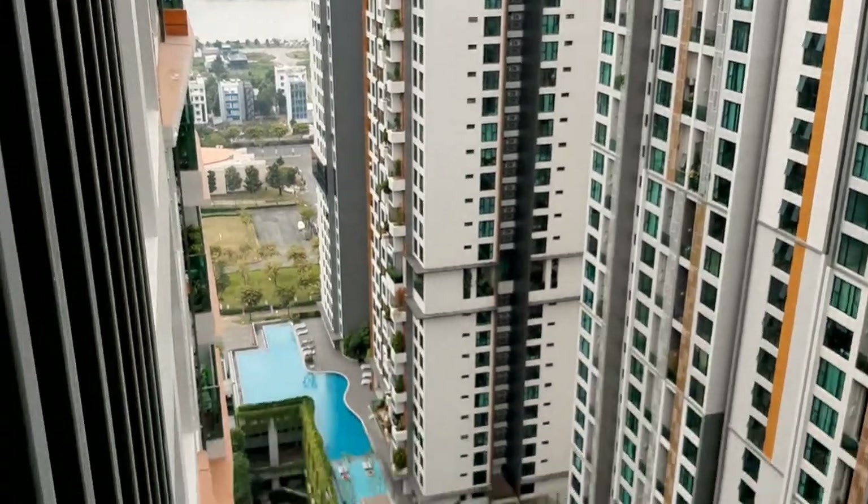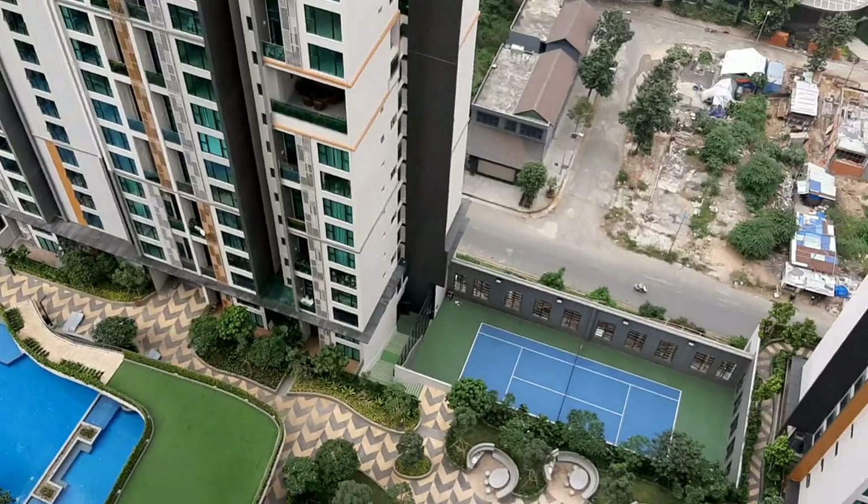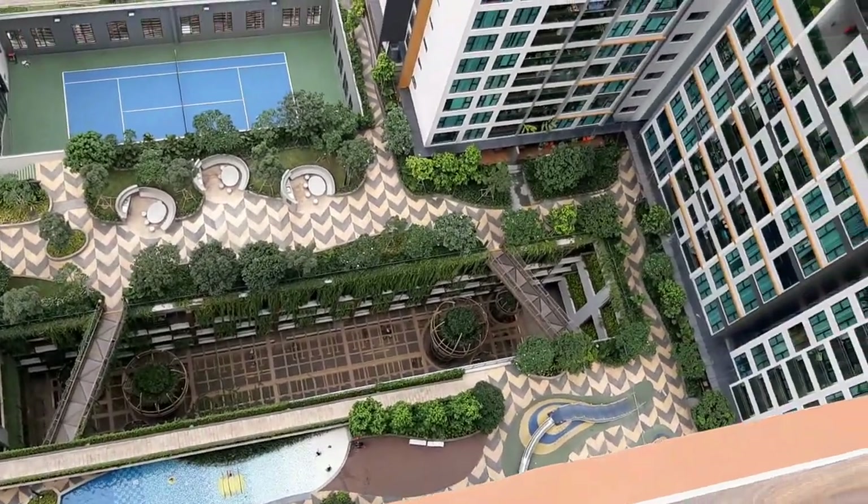And then down below, you have the pools. The tennis court, barbecue area, the parking garage, kiddie pool, and playground.